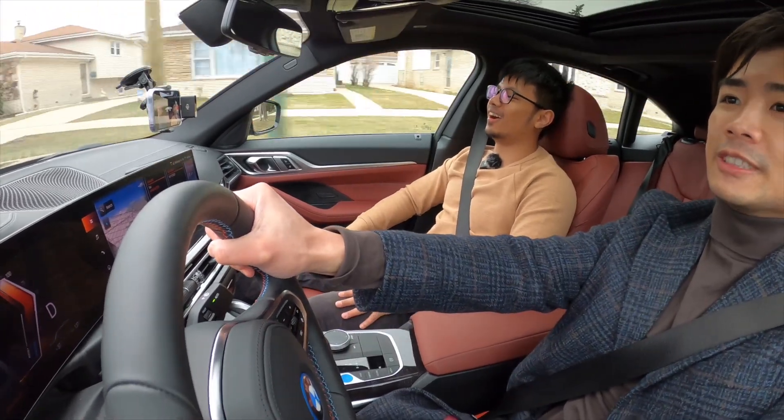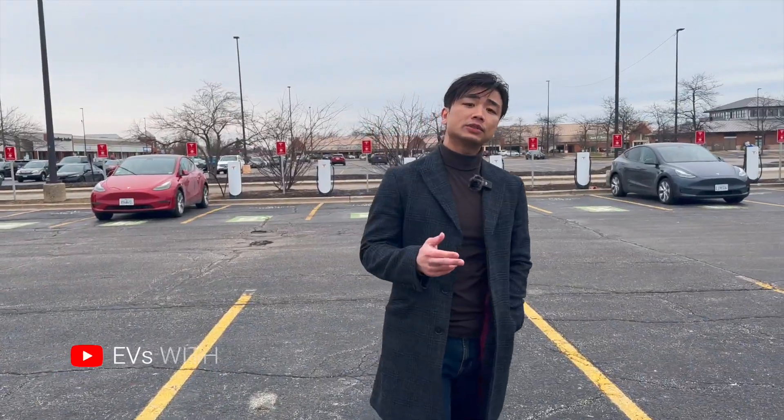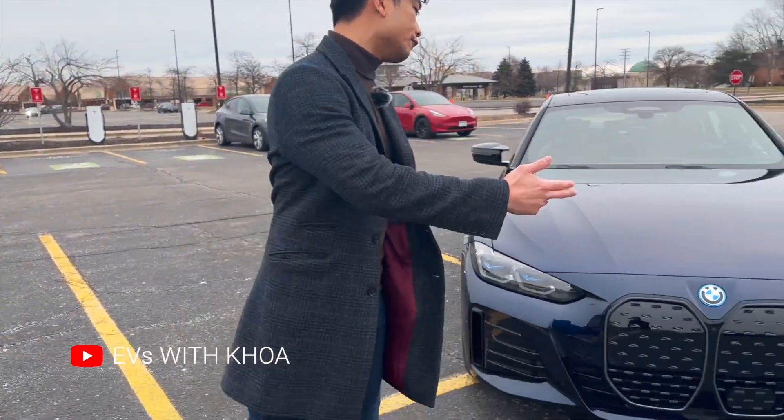A little bit of sound is... wow, oh my God. This is Yves Zoukoua and today I'm at the Tesla Supercharger station with Tesla owners, driving the BMW i4 M50.